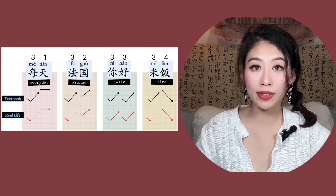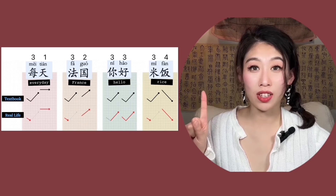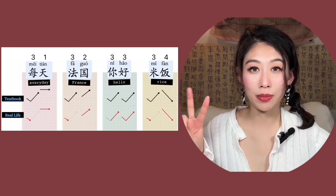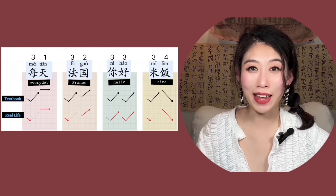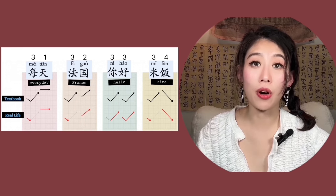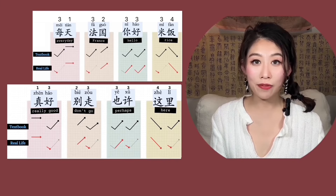So which one sounds more natural or authentic? Number one — that's what the textbook taught you. Number two — that is what you hear in daily life, which sounds more authentic. The authentic way to pronounce it is not to fully pronounce it. Do it halfway instead.